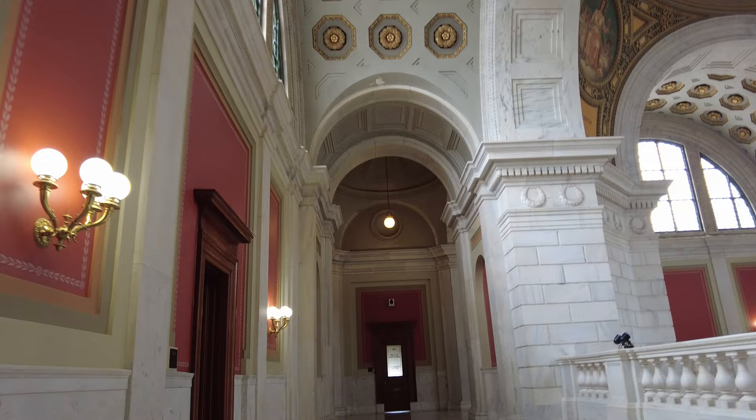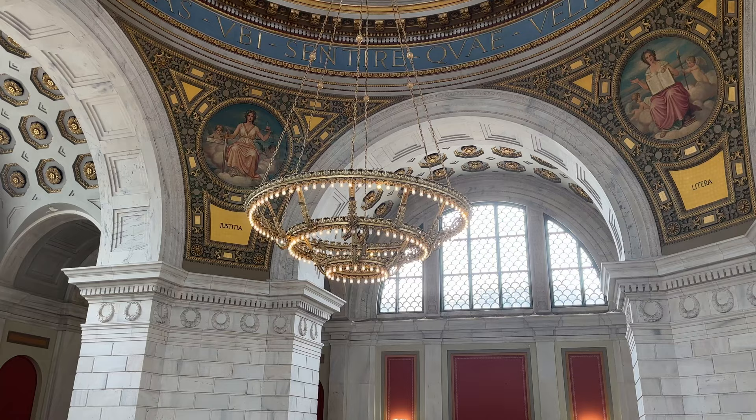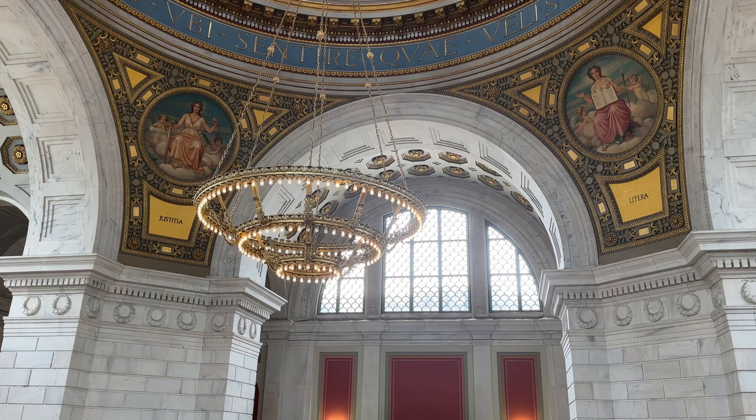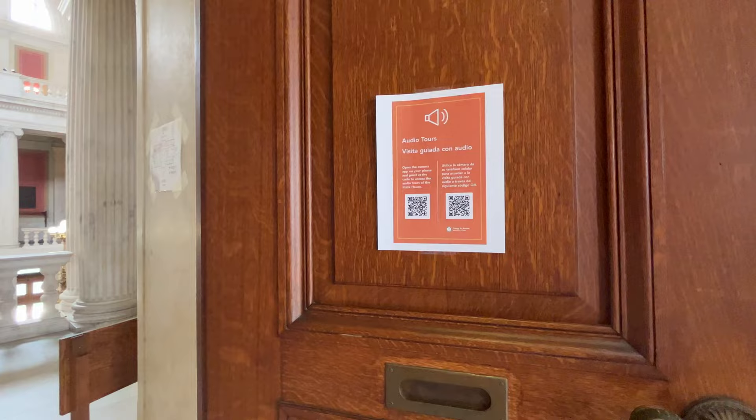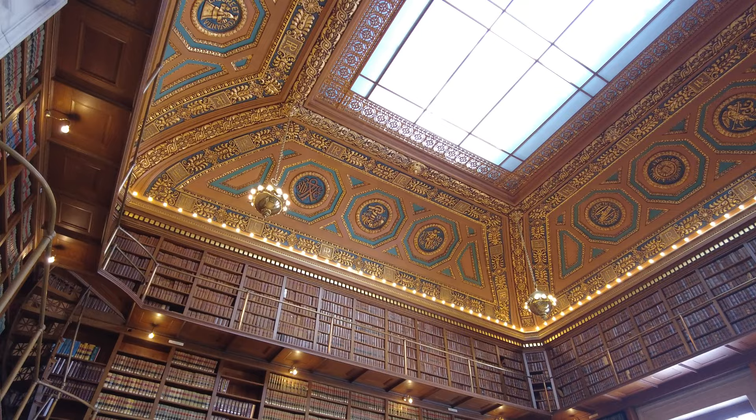And even the bathrooms here are all marble. We took a guided tour of the State House, which I would highly recommend. It is completely free and takes about one hour. They offer these tours on weekdays and you can sign up on the website, linked in the description below. You can also do a self-guided audio tour.